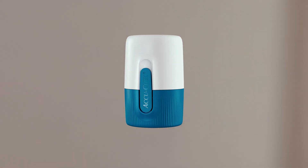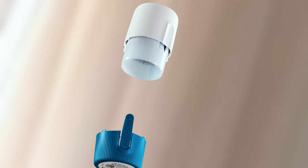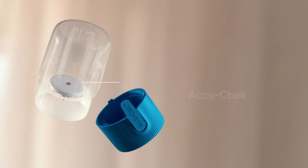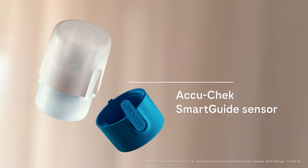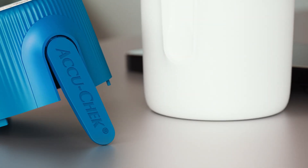Introducing the new AccuCheck SmartGuide Continuous Glucose Monitoring Solution. At the heart of our solution is the sensor you wear on your arm to receive accurate glucose data, which you can use to dose your insulin and to always know when your glucose levels need attention.